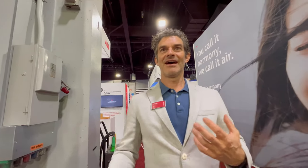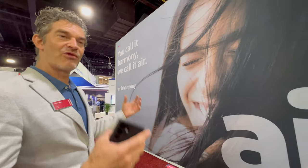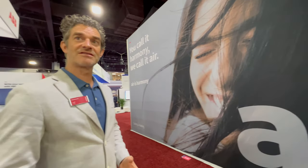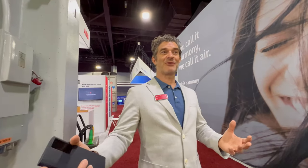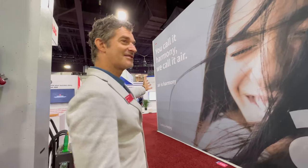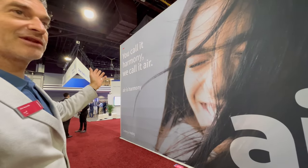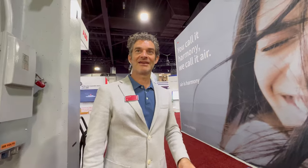One of the things we're announcing here at AHR Expo 2023 is that we're launching a global brand awareness campaign for Hitachi cooling and heating. Not everyone in the US knows us — they've heard of Hitachi but maybe think power tools or something else, but cooling and heating is what we do. This is an example of the global advertising — you'll see this online and offline here in the US. You call it Harmony, we call it Air. Air is Harmony — that's the name of the campaign. We're investing money to grow our awareness and our brand here in Canada and the US.